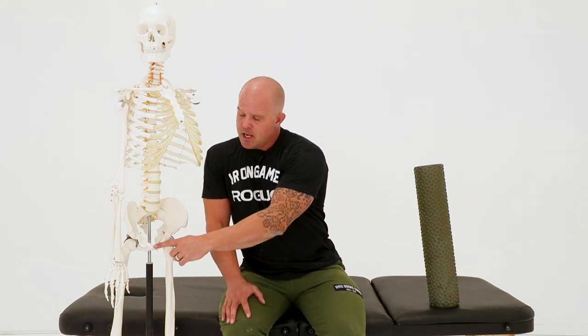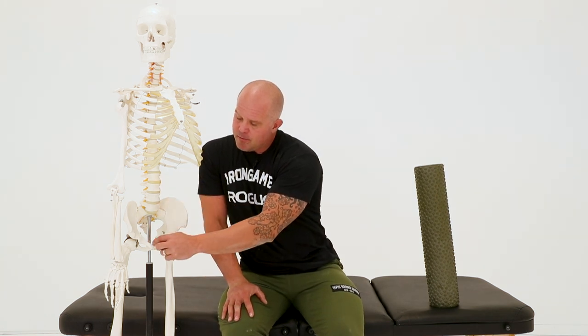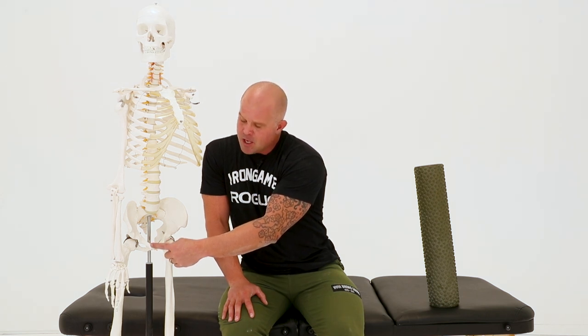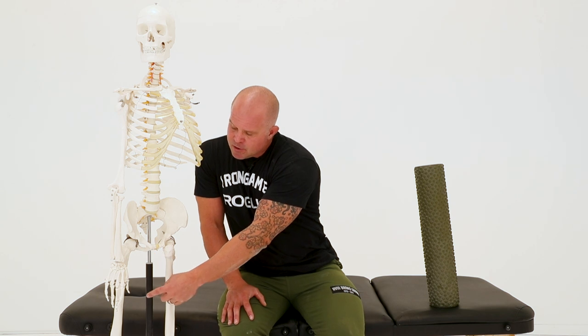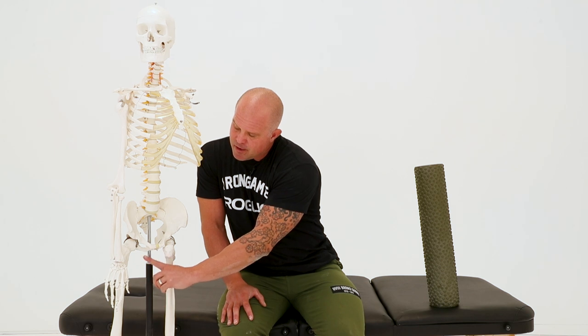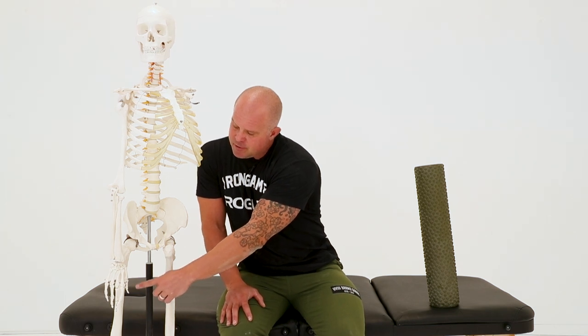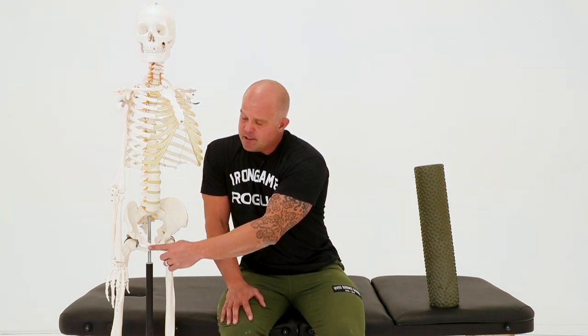Athletic pubalgia, which is sports hernia, usually presents as pain in the pubic region — you can feel your own pubic bone here. Your rectus abdominis inserts here; this is the insertion of the abdominals. But also your adductors come in from the other side — adductor longus right there, pectineus coming in here, and some of the other adductors underneath — all inserting onto the pubic bone. It's almost like your adductors are part of this contiguous system with the abdominals. Your legs are actually contiguous with your trunk.